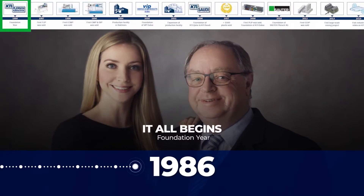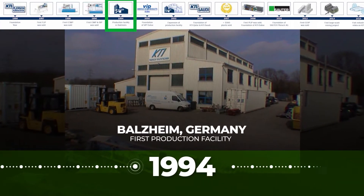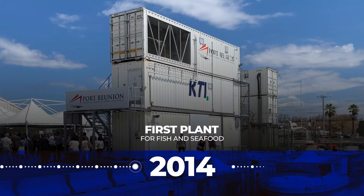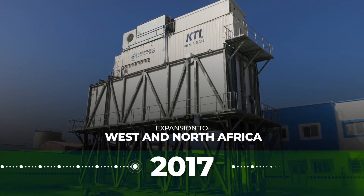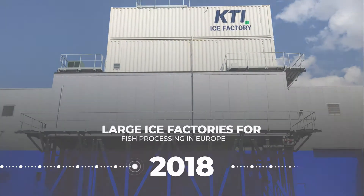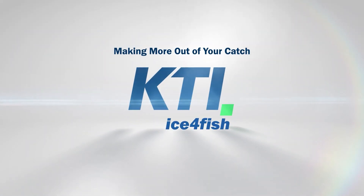Founded in 1986, KTI has been a global market leader for over 35 years, pioneering new markets and bringing new opportunities to its customers, helping them grow by the effective implementation of cooling. KTI — making more out of your catch.